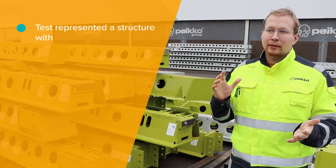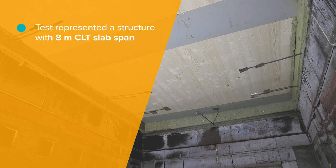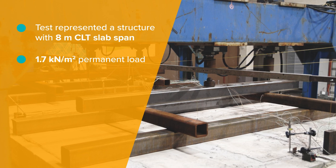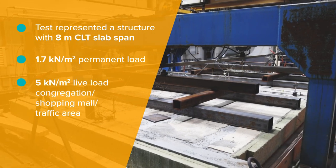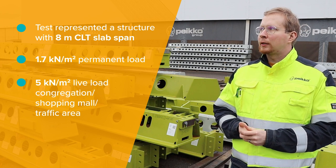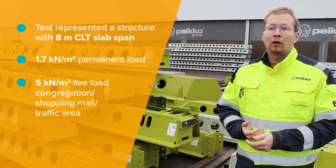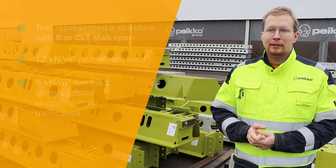In the fire test we had an 8-meter long CLT slab that was supported by Delta Beam. There was a load that represents 1.7 kilonewton per square meter dead load and 5 kilonewton per square meter live load. These loads typically represent quite high shopping mall loads or high office loads, which are the type of structures that could be used in CLT slabs.